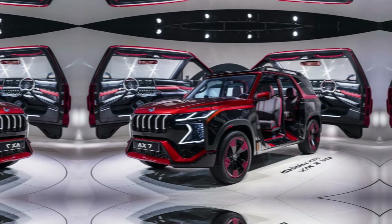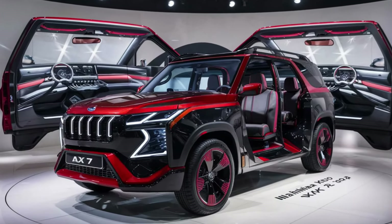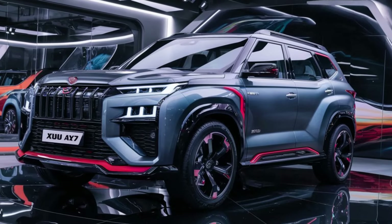Hey everyone, and welcome back to the channel. Today, we're taking a closer look at the 2024 Mahindra XUV700 AX7, the second from top variant in Mahindra's flagship SUV lineup.